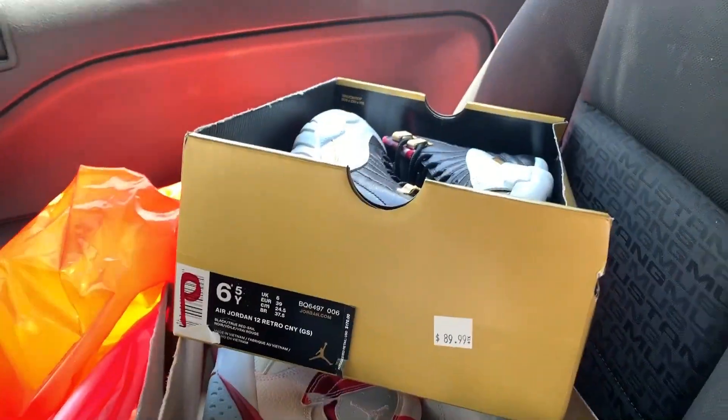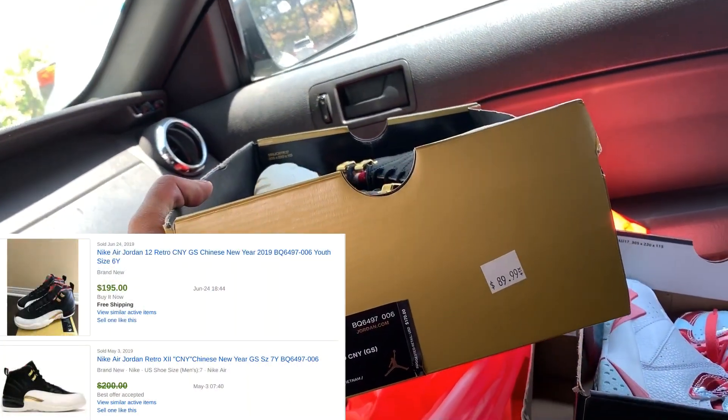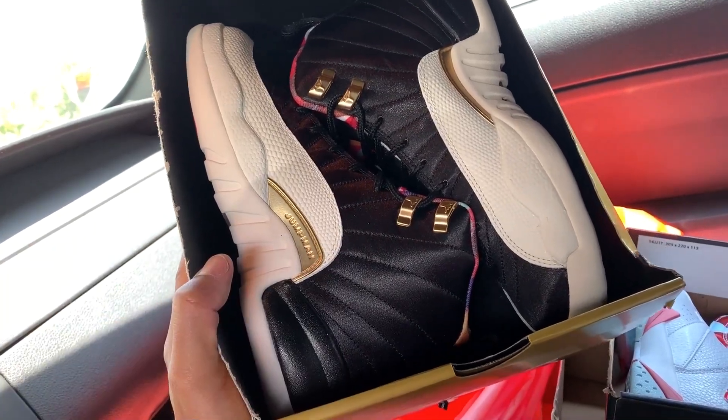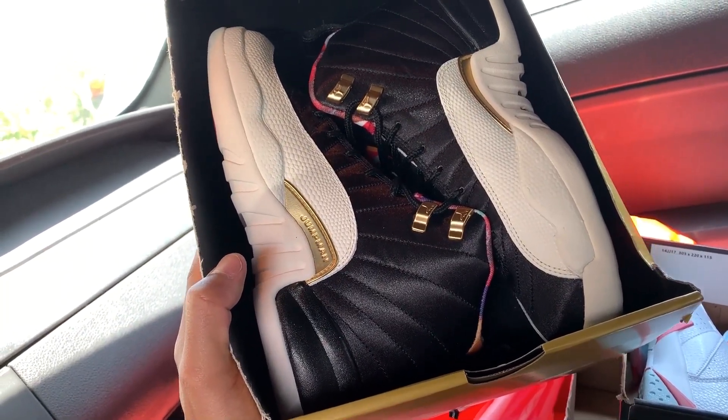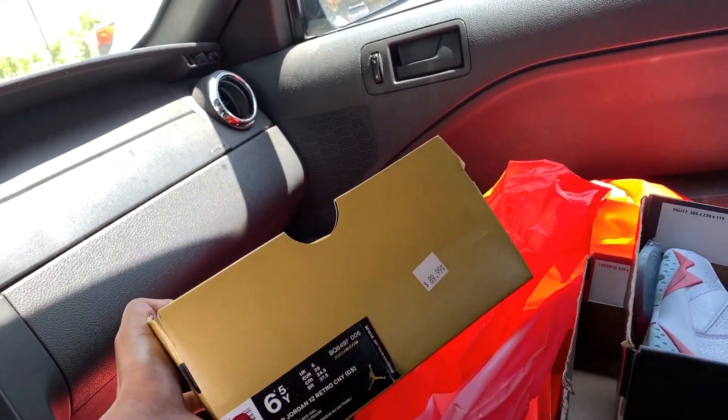Man, it is hot out here today, just like the finds. So here we go. Jordan 12 Retro Chinese New Year's — these came out just this year. 90% plus 20% off. Going for about $200 on eBay right now, and everyone is listed at over $200. So at that price, definitely a steal. Size 6.5.